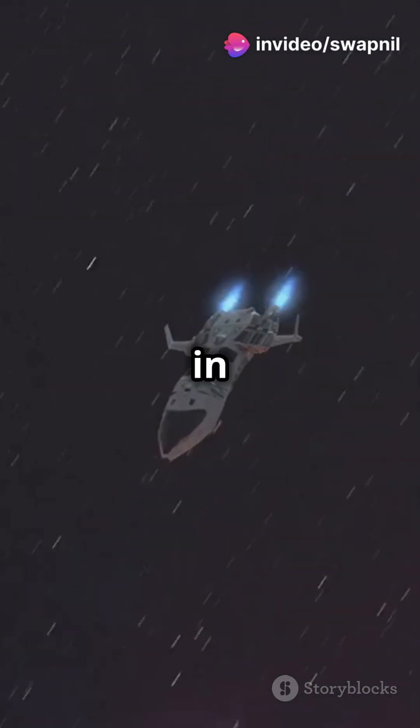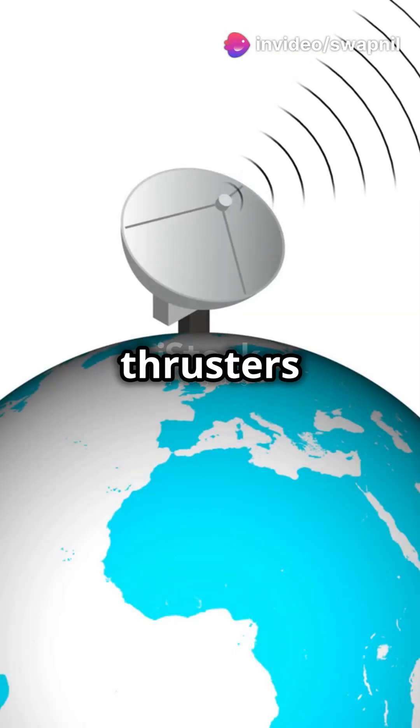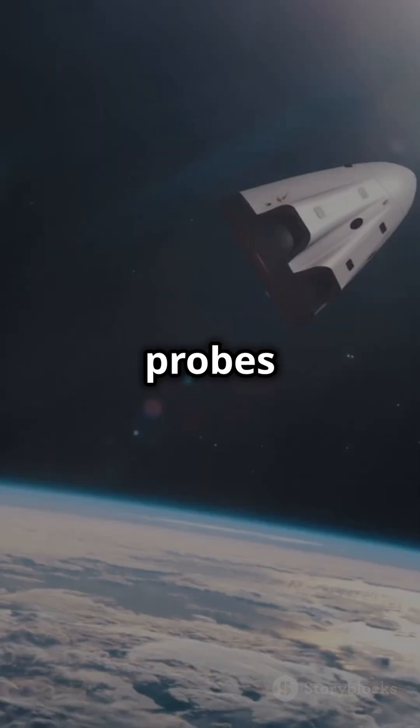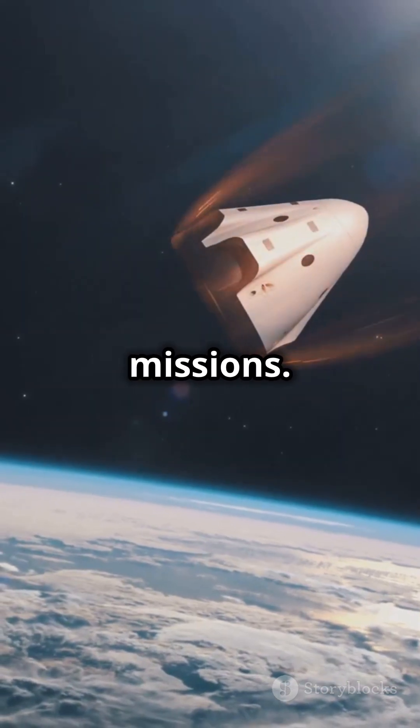To stay in orbit or travel further, onboard thrusters make tiny adjustments. Satellites deploy, probes collect data, or astronauts start their missions.